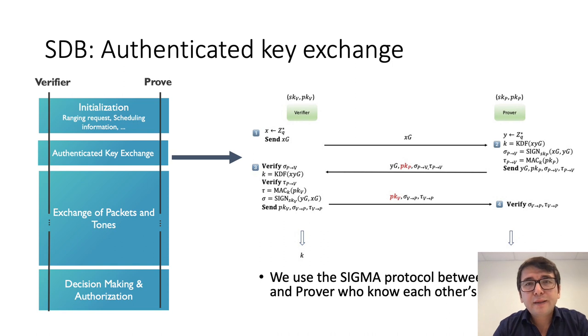For the authenticated key exchange, we use a well-known protocol, namely the Sigma protocol by Krauchuk. As mentioned earlier, the prover and verifier already know each other's public keys, so in our implementation they do not send each other's public key in the second and third stages of the key exchange protocol. We use the 4Q elliptic curve for the implementation.